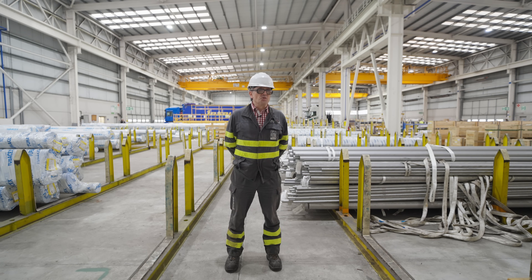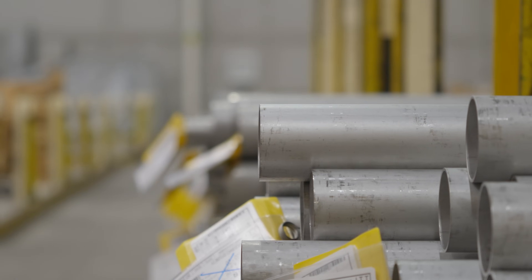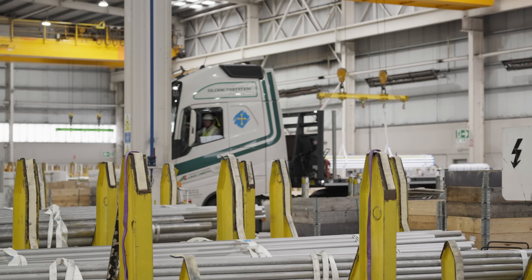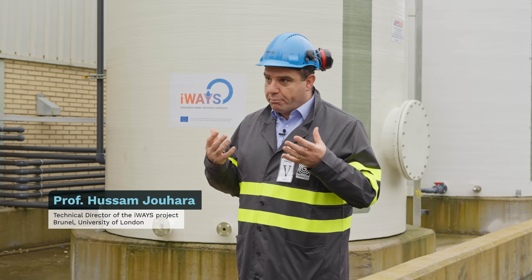The bigger challenge of the steel industry in Europe is the cost to remain competitive. We have a challenge with the price of energy, of course — we are huge consumers. Moreover, the European steel industry accounts for about five percent of the EU's total CO2 emissions. Innovation is overdue.